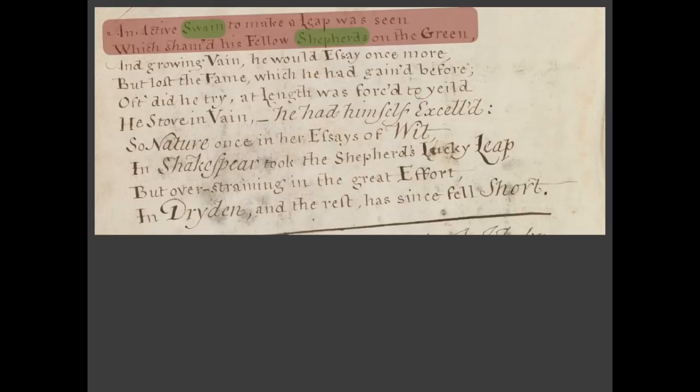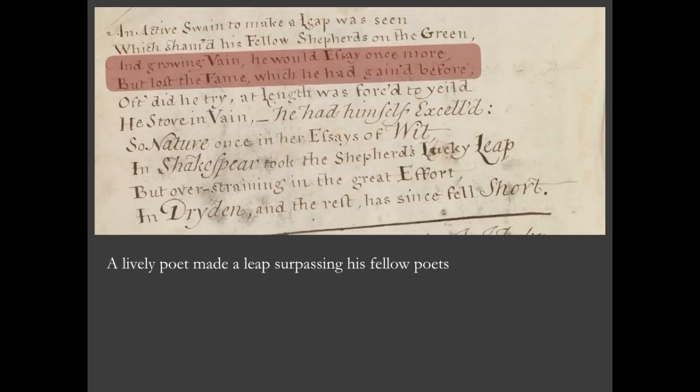So: an active poet to make a leap was seen, which shamed his fellow poets on the green. How do you shame your fellow poets as an active poet? Well, you exceed them — you do something that outstretches them and outperforms them by miles. So let's say a lively poet made a leap, surpassing his fellow poets. And growing vain, he would essay — that means to try — he would essay once more, but lost the fame which he had gained before.